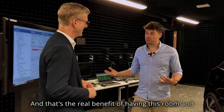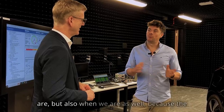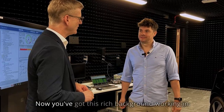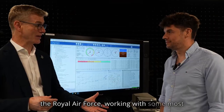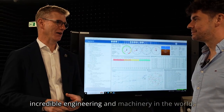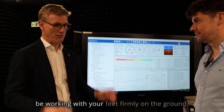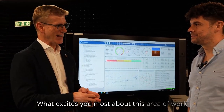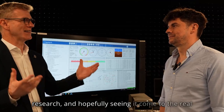That's the real benefit of having this room and this equipment. We can test not only where we are, but also when we are, because timing plays a key aspect in this. You've got a rich background working in the Royal Air Force with some of the most incredible engineering and machinery in the world — and you've made a pivot here to working with your feet firmly on the ground. What excites you most about this area of research and hopefully seeing it come to the real world?